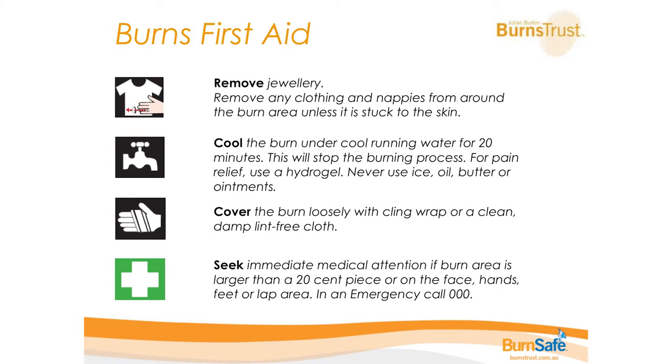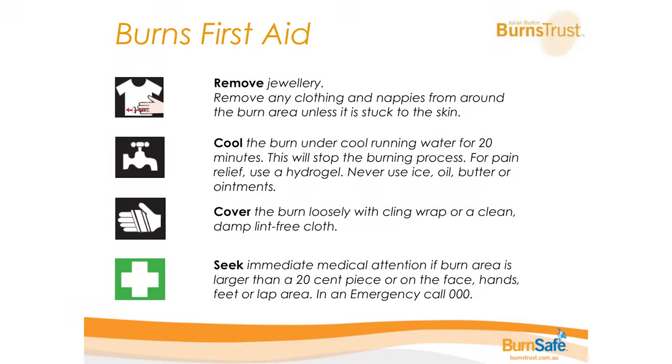We know we can't prevent all burns, so it's really important that you know correct first aid — there are lots of myths out there that can do more damage than good. The crucial step is to cool the burn under cool running water for 20 minutes. Before that, the first step is to take off any jewellery, clothing, or nappies that bub is wearing — anything that can restrict around the burn or prevent it from being cooled appropriately.